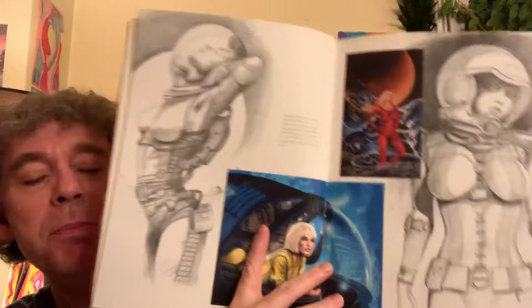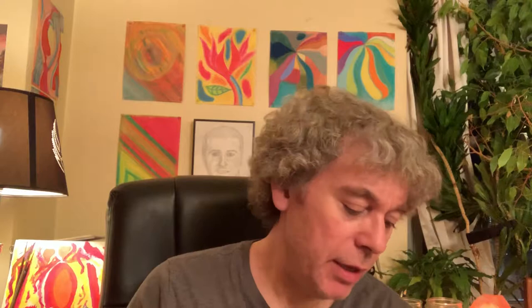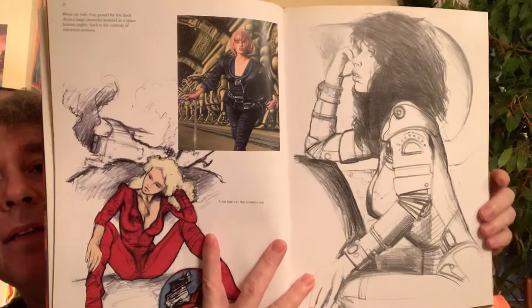He does men and females but so far it's been mostly females in this book. The text in the upper left says that the painting on the other page was his wife Sue — she posed for that painting. That's fantastic.